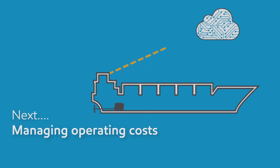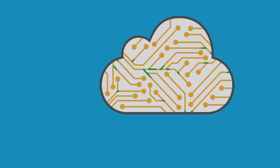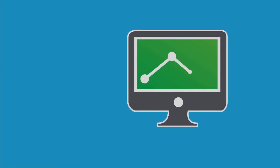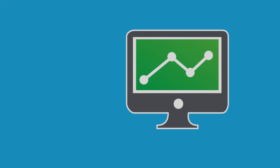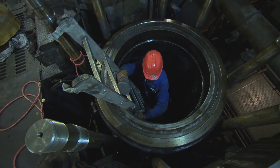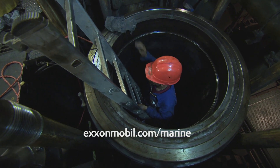In Programme 6 of the series, Managing Operating Costs, we'll look at how all the engine data gathered by ExxonMobil over the years is enabling ship operators to achieve the highest performance from their vessels. For further information and guidance on the subjects covered, visit the website at exxonmobil.com/marine.